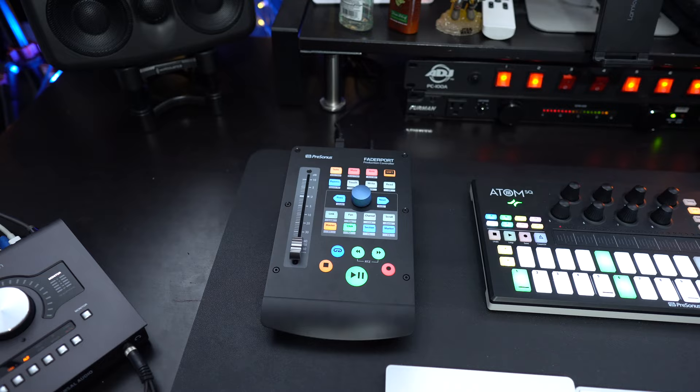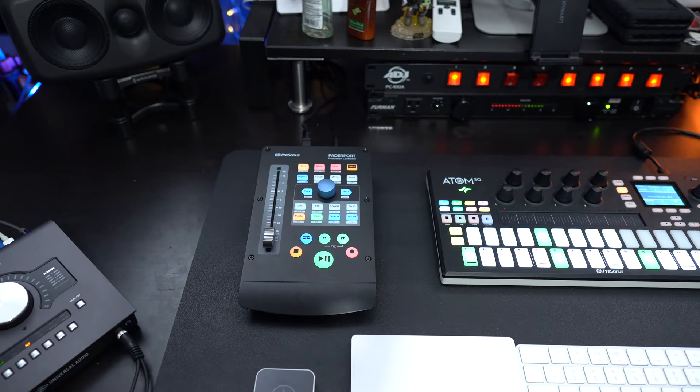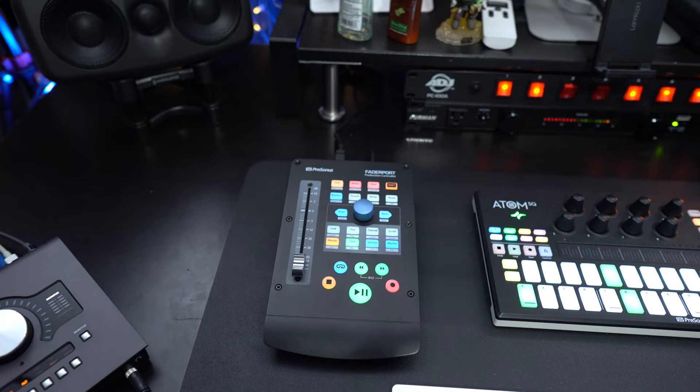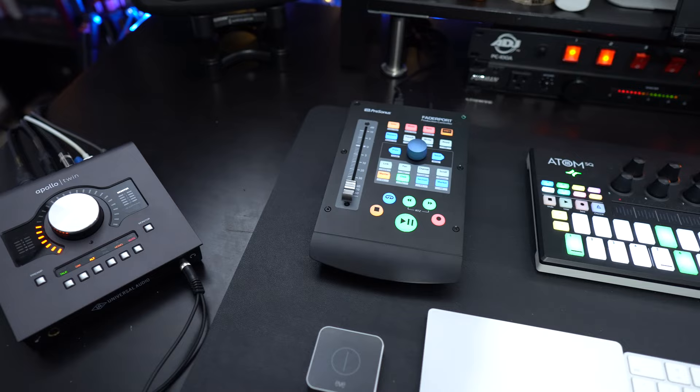I got the FaderPort for workflow improvement. As I'm working in Studio One and mixing as I produce, sometimes you want to quickly lower or raise volume, and having to open the mixer and move your mouse can take a lot of time. Once you click on a track, the FaderPort automatically maps to it — you can move the fader up or down, change panning, bypass plugins, and of course the fader is motorized so it remembers your position. I 100% love this thing — highly recommend it especially if you use Studio One.